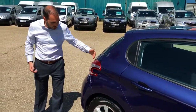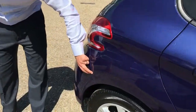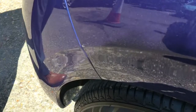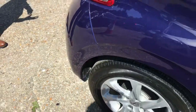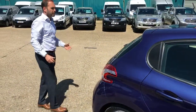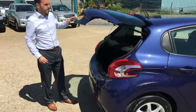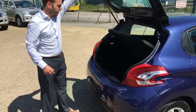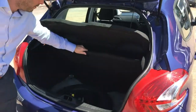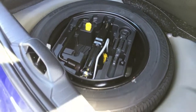Just moving further back, something worth bearing in mind — we've got a little scuff just on the rear corner, but it hasn't gone into the bumper and the rear bumper is tidy as well. It's got a nice size boot with a full-size spare wheel, and the tool kit is all there.